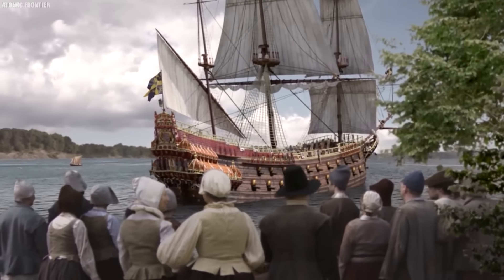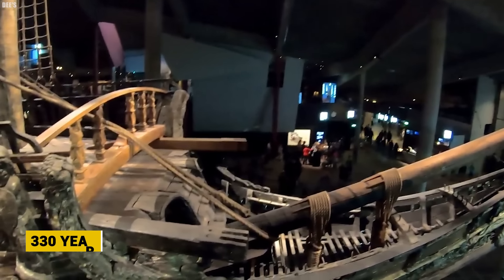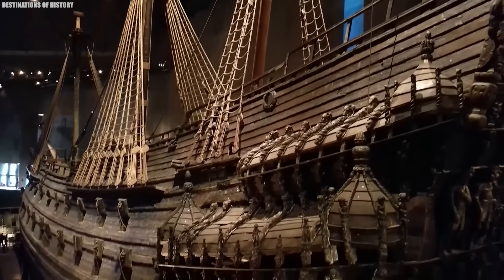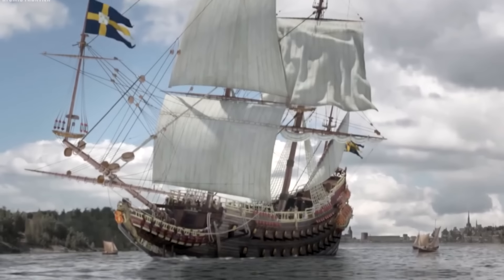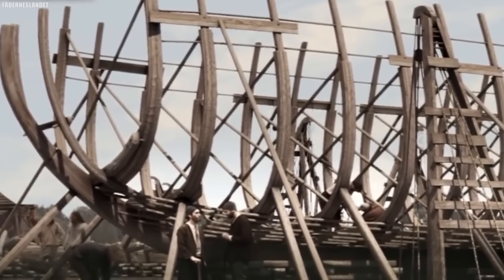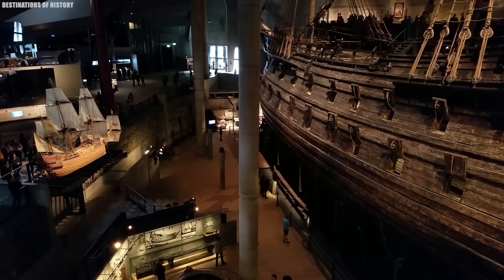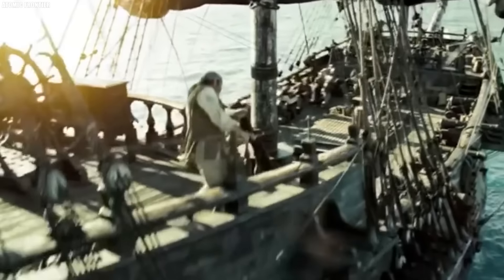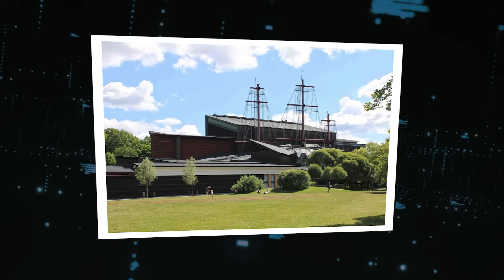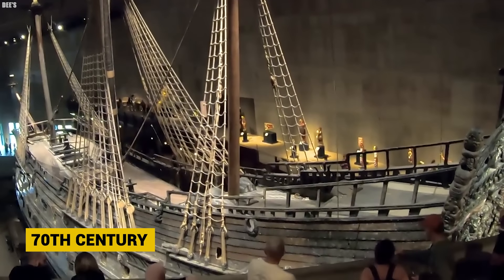Along with its imposing hull, elaborate wood carvings were stunningly preserved, depicting figures like lions and warriors. The cold Baltic waters had preserved it in an astonishing state of completeness, with over 95% of the ship intact. Studying the Vasa offers a wealth of insights into 17th-century shipbuilding, sailing, and the lives and deaths of the crew. Everything from bows and arrows to combs and wine barrels were found on board. Today, the Vasa Museum in Stockholm allows visitors to experience the majesty of this 17th-century masterpiece.